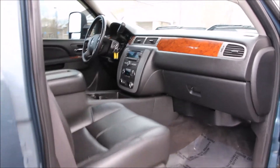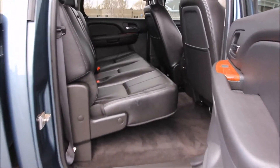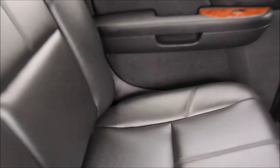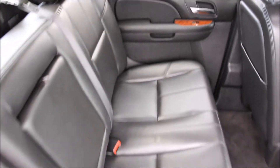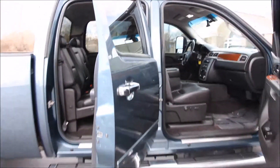It has a smooth shifting Allison 1000 transmission. The tires on the truck are in solid shape with good tread life left on them. This is your chance to purchase this very nice GMC Sierra 2500 HD SLT 4x4 Z71 pickup. We've got it at a great price. Up next, you can hear it start, hear it idle, and see it drive. Give us a call today.